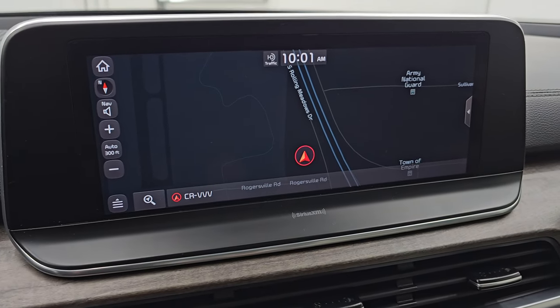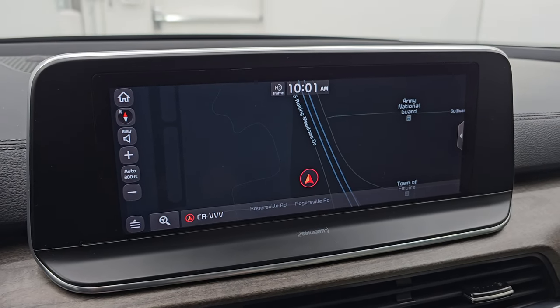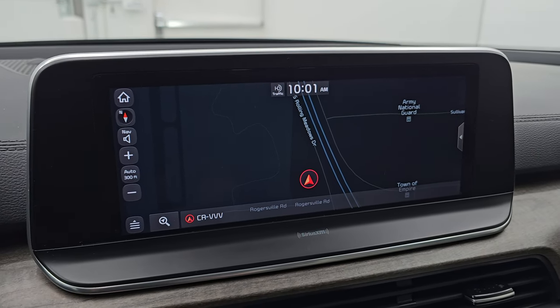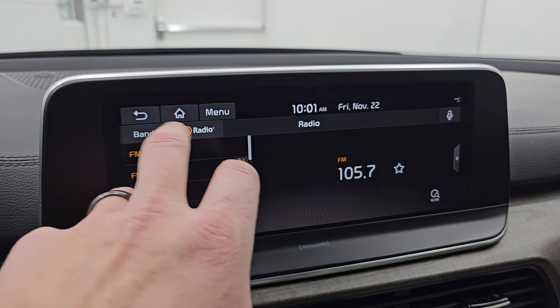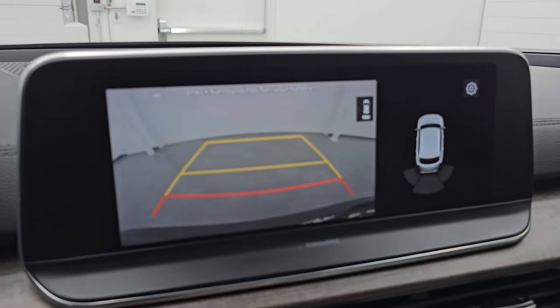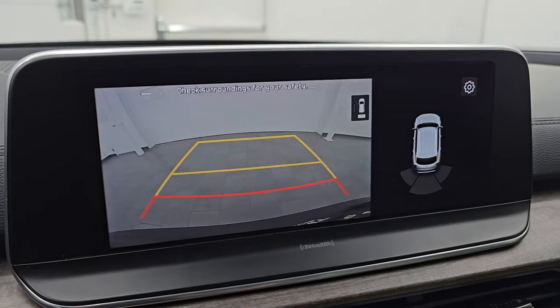It comes with a touchscreen radio. You can see it does have the factory navigation system — there's Highway 41, so that is working nicely. You get AM, FM, and SiriusXM radio capabilities. It's also where your backup camera shows up, and you can see that is working nicely.